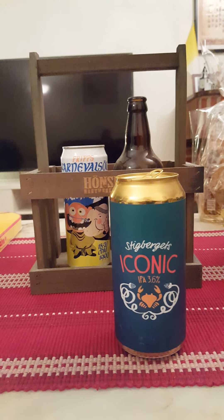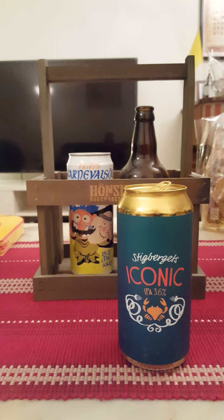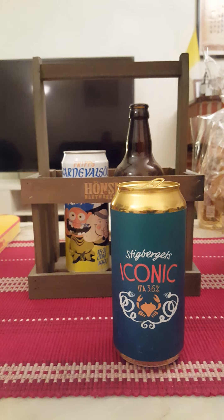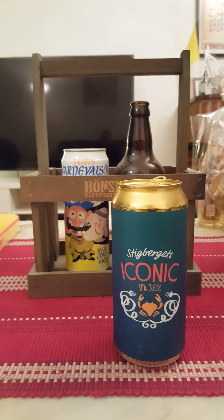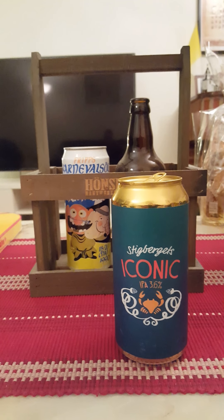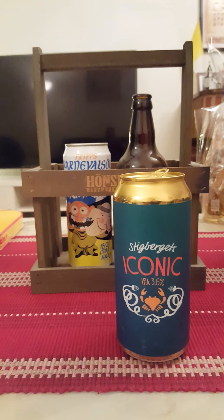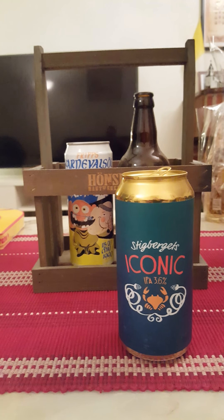Let's get the aroma. Oh — orange citrus directly on the nose. Very nice. Foremost citrus fruits, orange. A little bit of that hoppiness at the back end. Smells very refreshing.